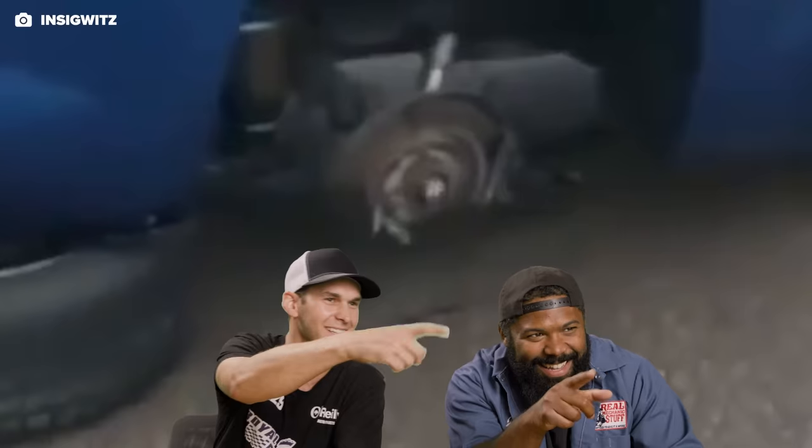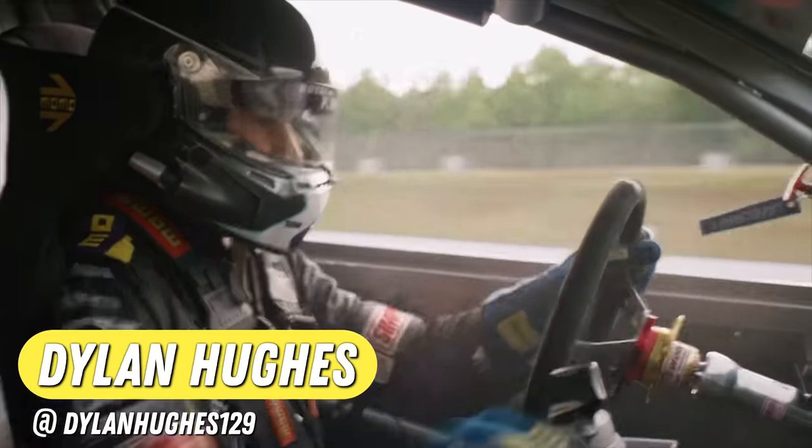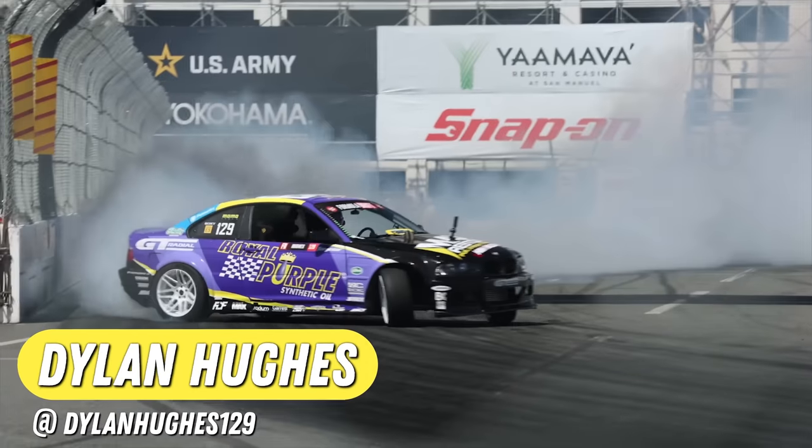My name is Dylan Hughes. I drive Formula Drift Pro 1. I drive the real purple BMW E46 on GT Radial tires with a 950 wheel horsepower 2JZ in it. I cannot stress this enough: wherever you look is where you're going to go every time. So maybe he was looking to the outside, and you're going to go on that wide line. If you pick your eyes up and move to the inside, easy as that — the vehicle will follow.